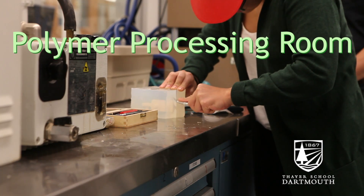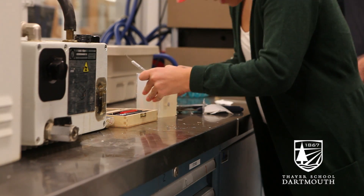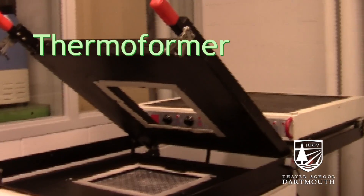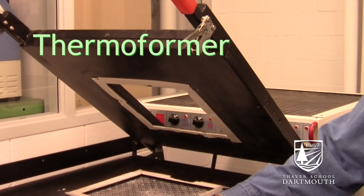As you go down the line here, you can see we have a polymer processing room. Sometimes the right material is plastic, and we have the ability in the polymer processing room to make castings in urethane. We can do injection molding. We can do thermoforming. So we have at least those three processes going on over there, and we have a room specially configured for that.